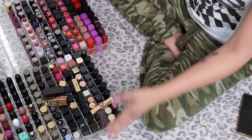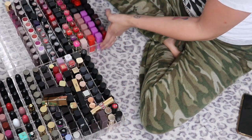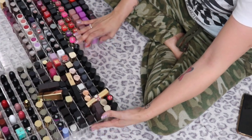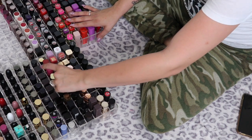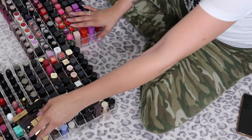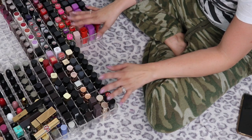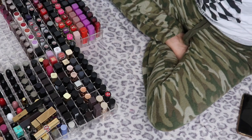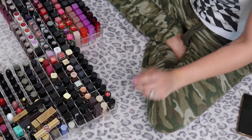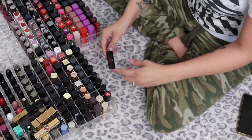We're going to jump right in because obviously this is a lot of lipsticks. The organizers are from Sunny Cosmetics — they're lipstick holders and they do fit in the Alex drawers almost perfectly. There's a little bit of space. Some are just pressed on there because I got really lazy. I'm just going through them and I'll reorganize at some point, so we're going to jump right in.